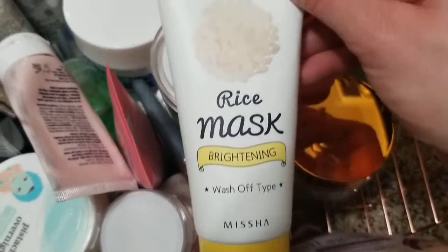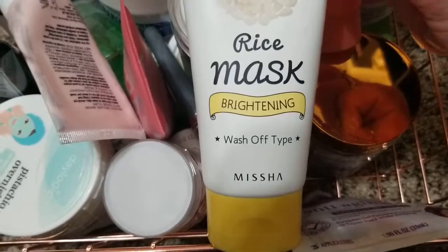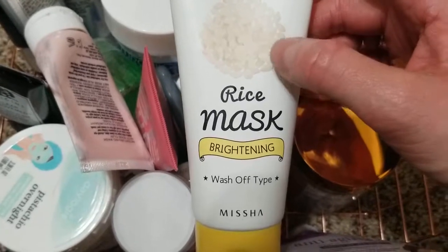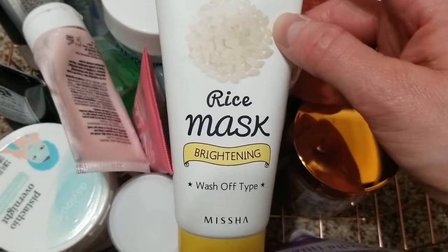This one is from Missha, which honestly I don't even remember what it does. From what I recall, I think it has pieces of rice in it, so at the end you can use it as a scrub.